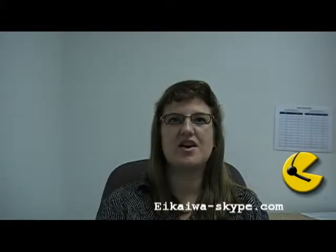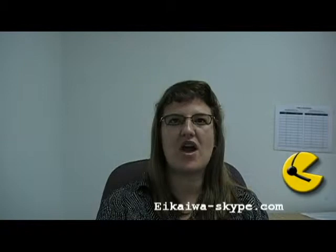Number one: speak slowly and clearly. Practice or write down what you're going to say and take a few deep breaths before you make that phone call.